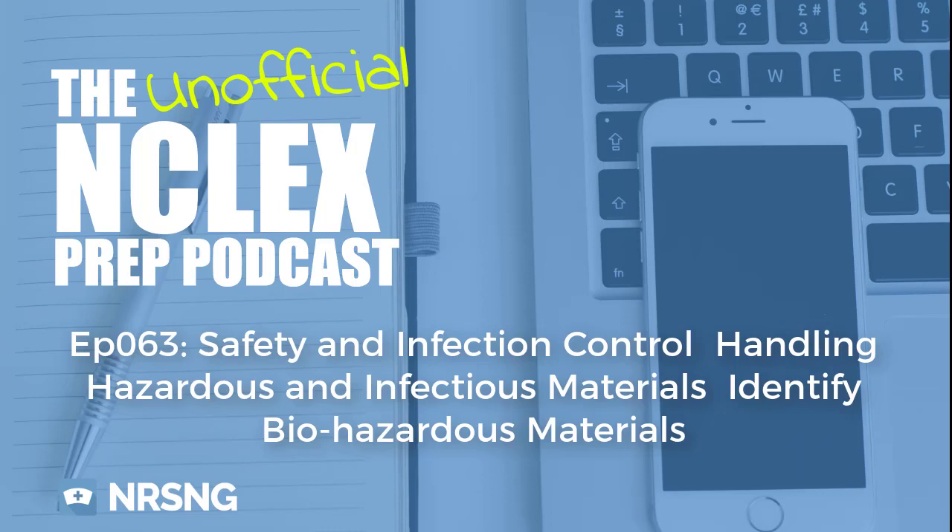This is very important. The one that presents itself most frequently in my experience is patients with chemotherapy. That's a very common hazardous material.